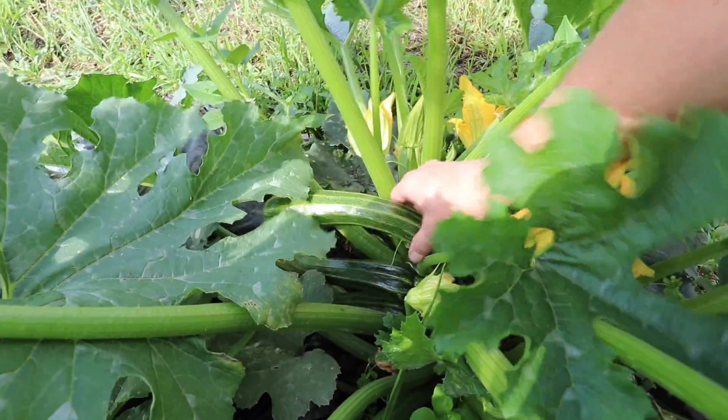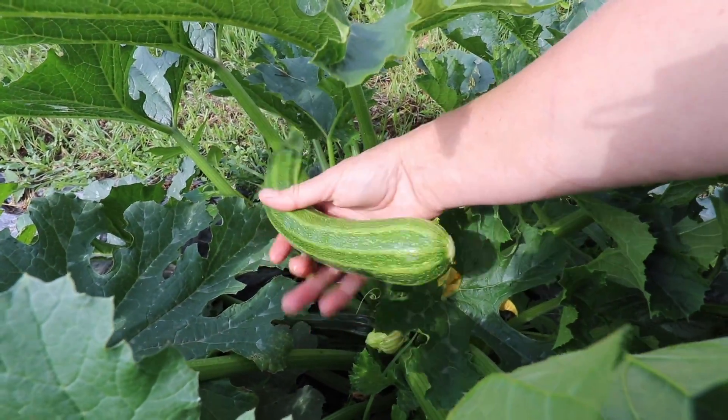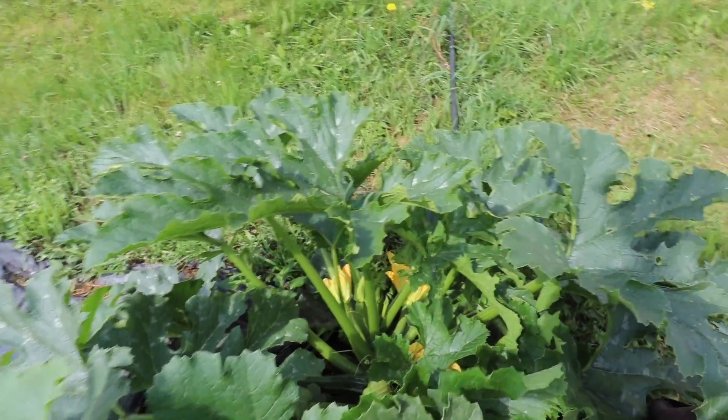I'm going to pick this size because I'm going to fry these up with some butter and some garlic for lunch. But for things like zucchini relish, which I'm going to be making a ton of, I'll wait till they get a little bit bigger.